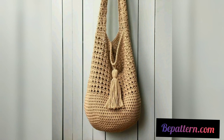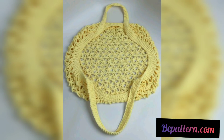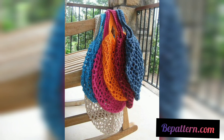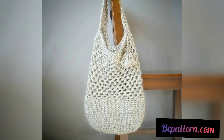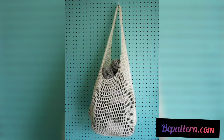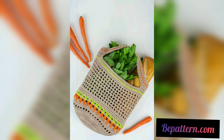This crochet market bag is made with granny squares and is fairly easy to crochet. There are amazing crochet stitch variations to see in this pattern. This crochet market bag will make a sweet handmade gift. Keep enjoying the summer with these outstanding crochet bags featuring colorful hanging tassels and strips. The bag is durable enough to carry all your picnic stuff.